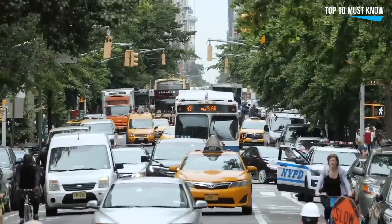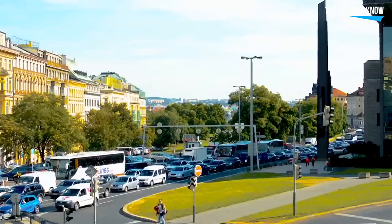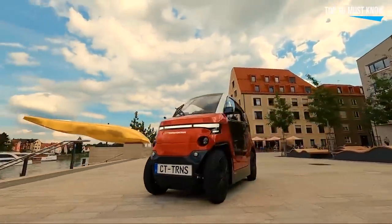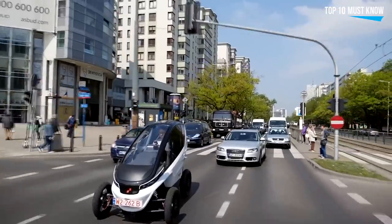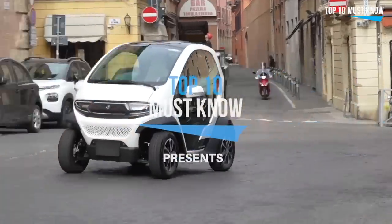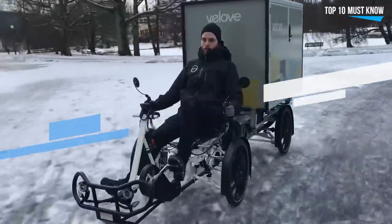What might the urban mobility of tomorrow look like? The urban mobility of the future is said to be turning electric, which seems like a no-brainer from an environmental and health point of view. Some startups are investing in tech that promotes the health and well-being of citizens. In this video, we'll be taking a look at the 10 coolest urban mobility vehicles, and show how exciting a market it has become.